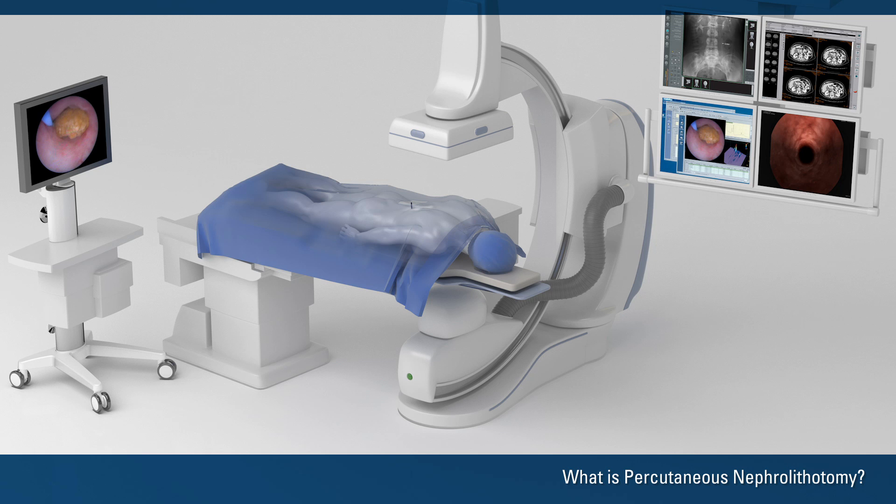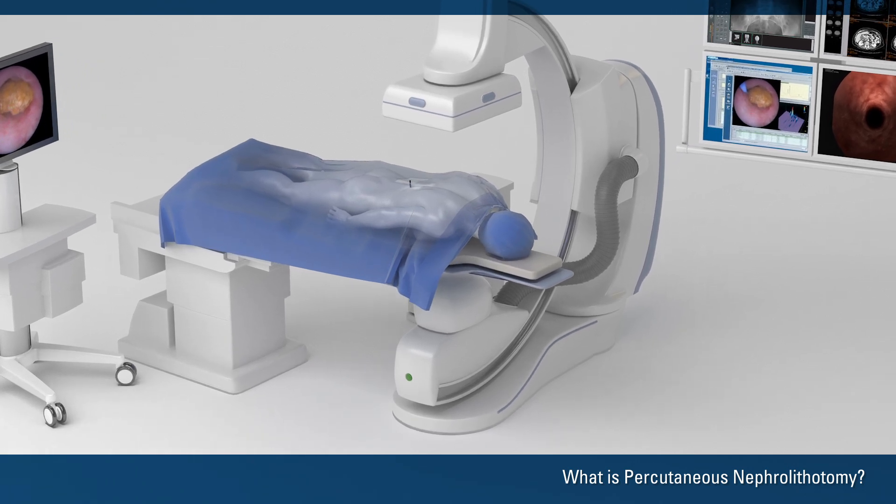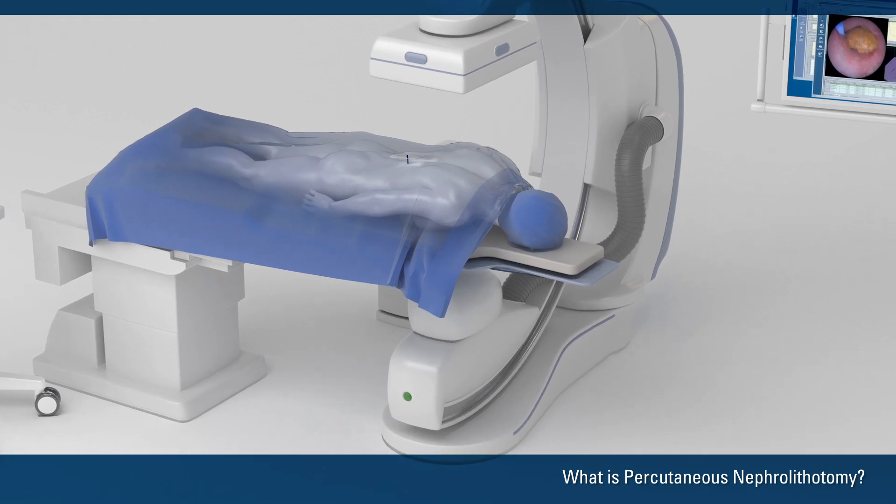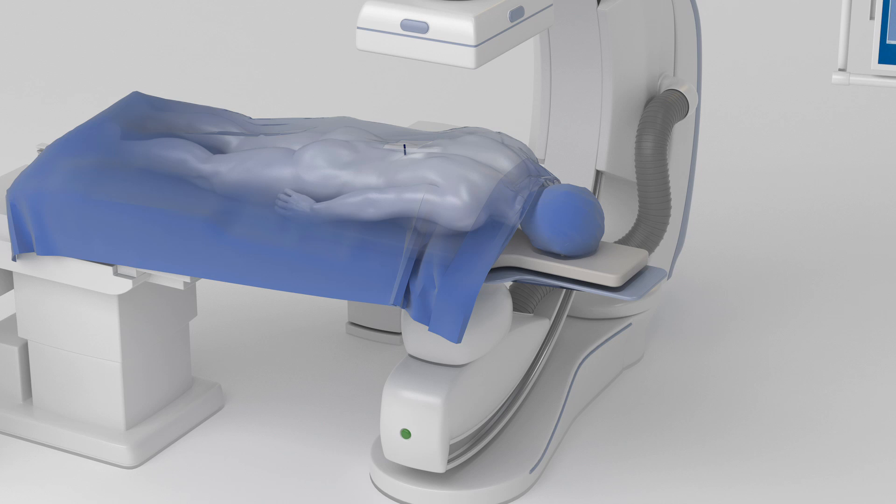The doctor performs the surgery in a hospital operating room. It usually requires a hospital stay of one to two nights. A PCNL typically lasts one to three hours.